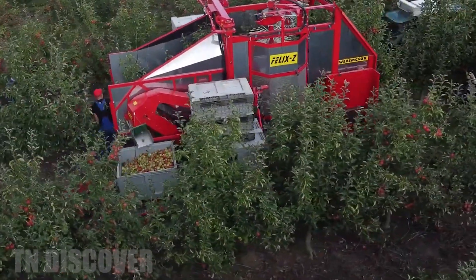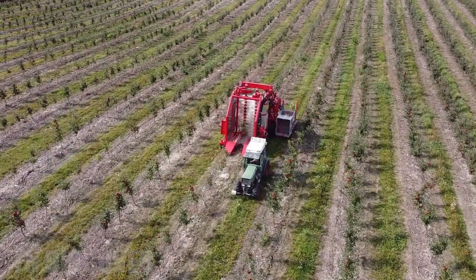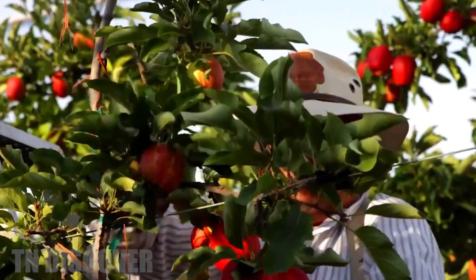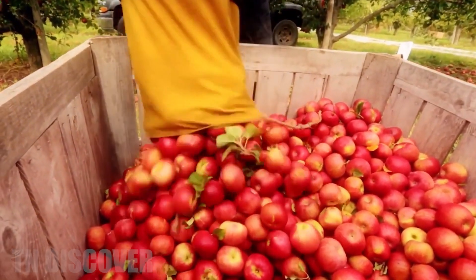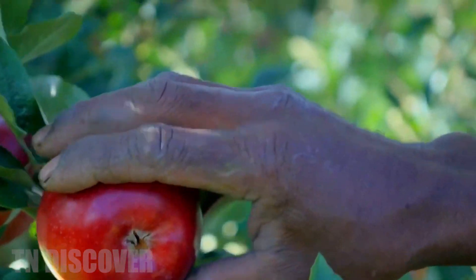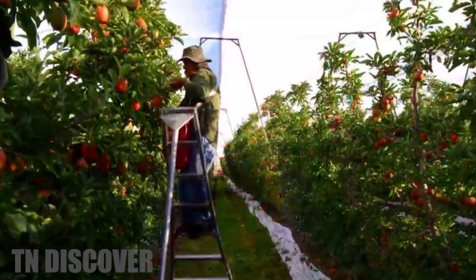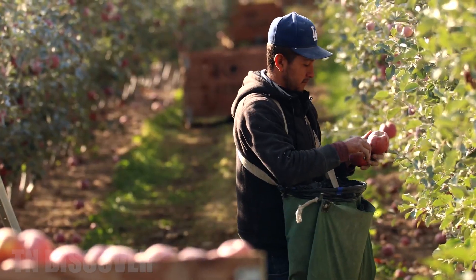Saying goodbye to the apple fields in China, we return to America, the second largest apple growing country in the world after China. Here's what's happening at an apple farm in Washington state during harvest season. About 50 workers are here to pick apples. They are Mexican and Venezuelan immigrant workers. Every year during harvest season, thousands of these workers come to the farm to pick apples and earn about $21 an hour. According to statistics from the U.S. Department of Agriculture, more than 5,000 apple growers in the United States grow apples on about 322,000 acres of land in many different states such as Washington, New York, California, Michigan, and Pennsylvania. Total apple production in the U.S. in 2022 is about 4.88 million tons.